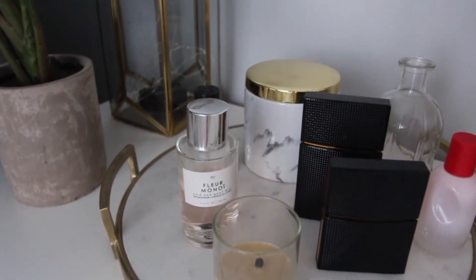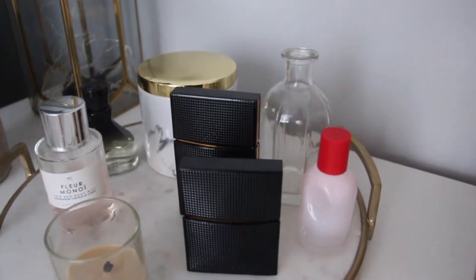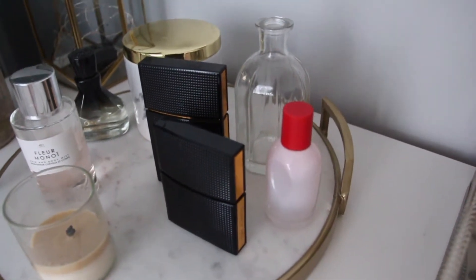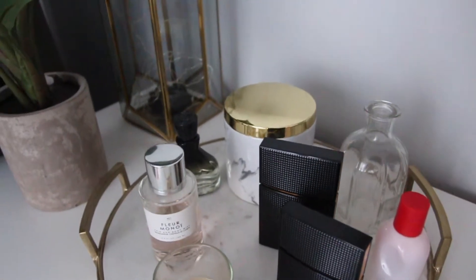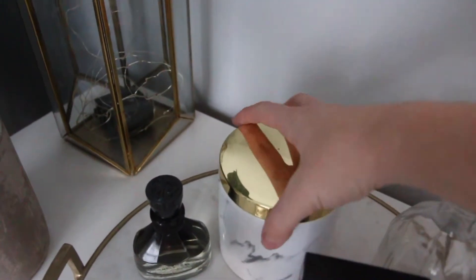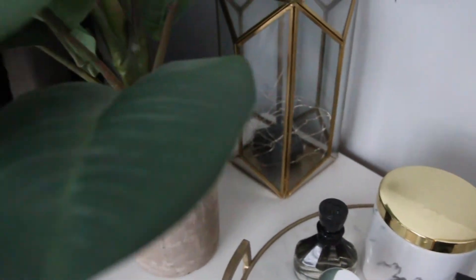Behind the candle I put some of my favorite perfumes: one from Urban Outfitters — the Nirvana perfume by the Olsen twins — the Glossier perfume, a cute little bottle I want to eventually fill with something, another pure print perfume from Orbe, and then a glass jar that I don't think has anything in it.